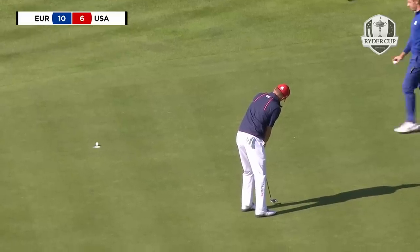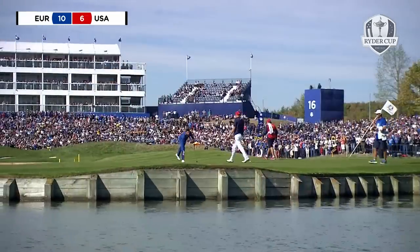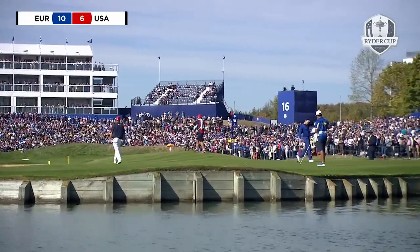That's where he started it — oh, you're kidding! You're kidding — how did that stay out? That's exactly what Justin Thomas is thinking. He hit the putt absolutely as he wanted to, and it looked in all the way.